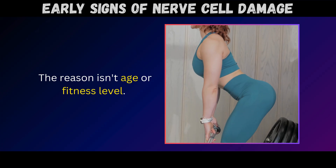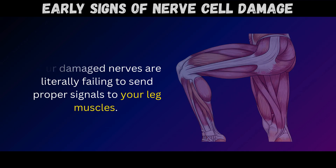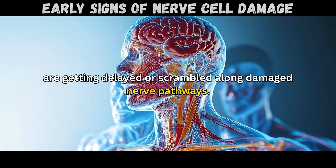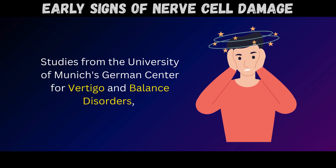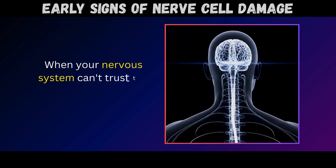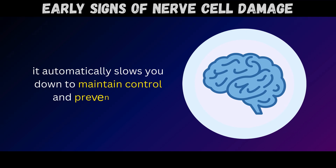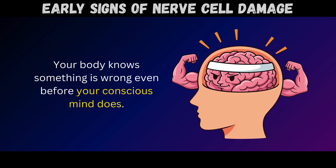The reason isn't age or fitness level. Your damaged nerves are literally failing to send proper signals to your leg muscles – those command messages from your brain telling your muscles to contract and lift your foot are getting delayed or scrambled along damaged nerve pathways. Studies from the University of Munich's German Center for Vertigo and Balance Disorders confirmed that slower walking speed isn't laziness or weakness; it's a protective compensation strategy. When your nervous system can't trust the sensory feedback from your feet and legs, it automatically slows you down to maintain control and prevent falls.